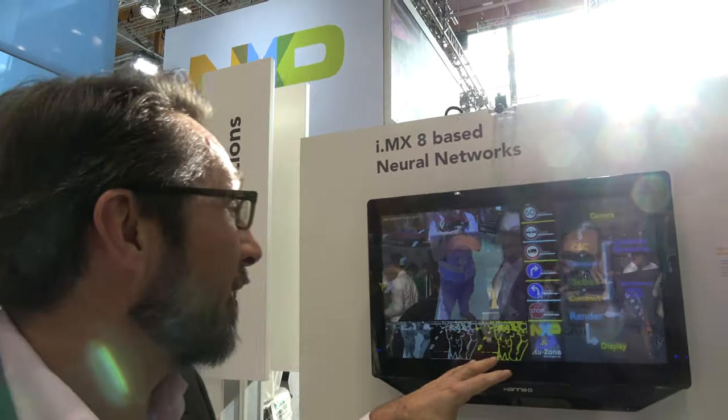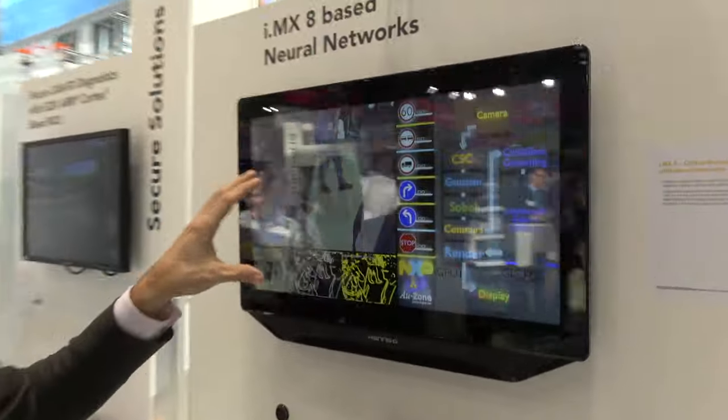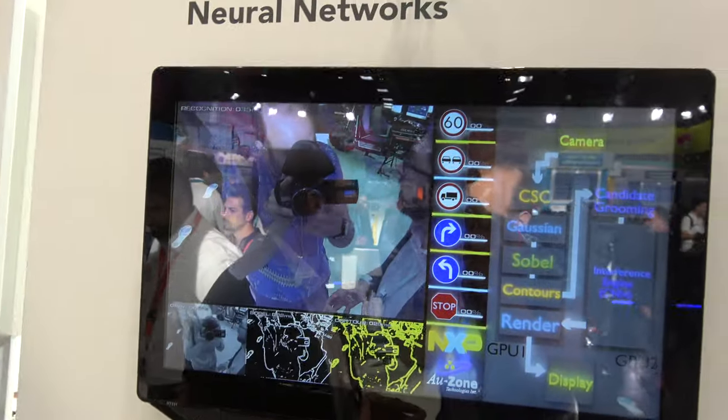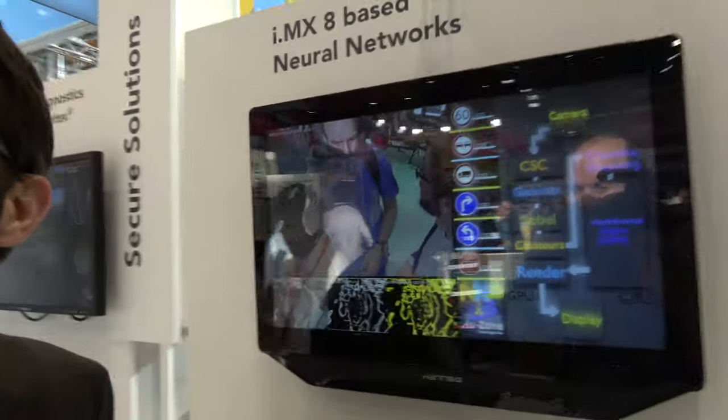One of the examples we're showing here is not only doing everything about infotainment and cluster, you can have neural networks ported on it directly. This is really for the new technology when we're looking at artificial intelligence — not having something which is pre-programmed. So neural networks — AI kind of stuff?